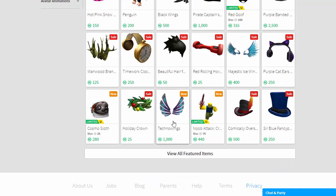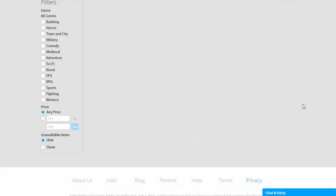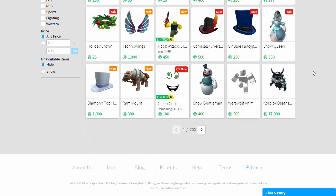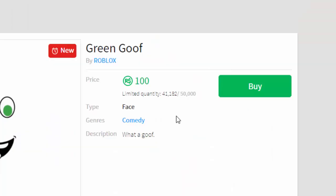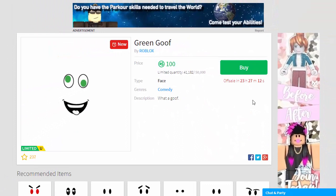Some of the other new items are the Majestic Ice Wings and Techno Wings — if you're into that sort of thing, awesome. I'm not really, so we'll just have a little bit more of a look in the catalog here.